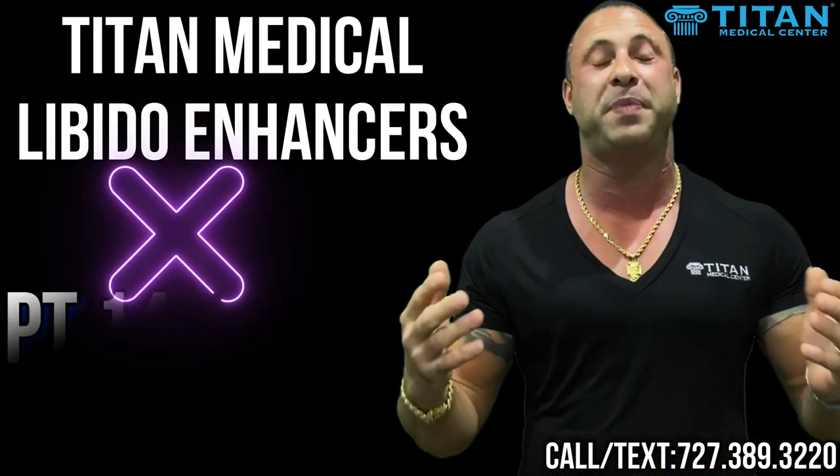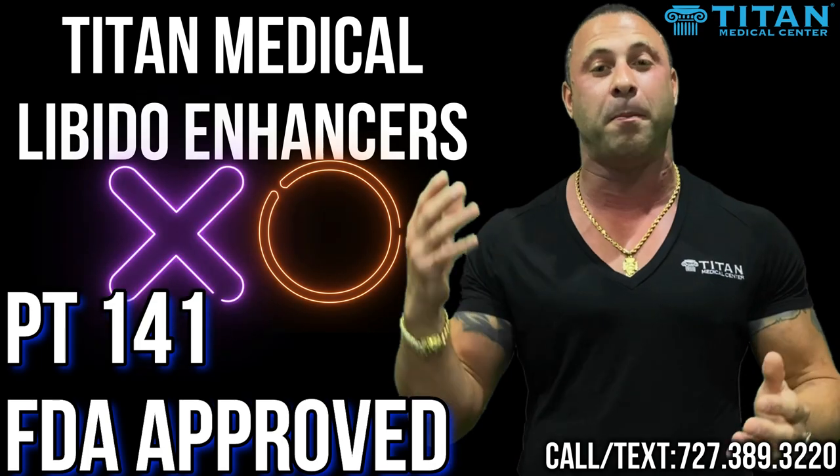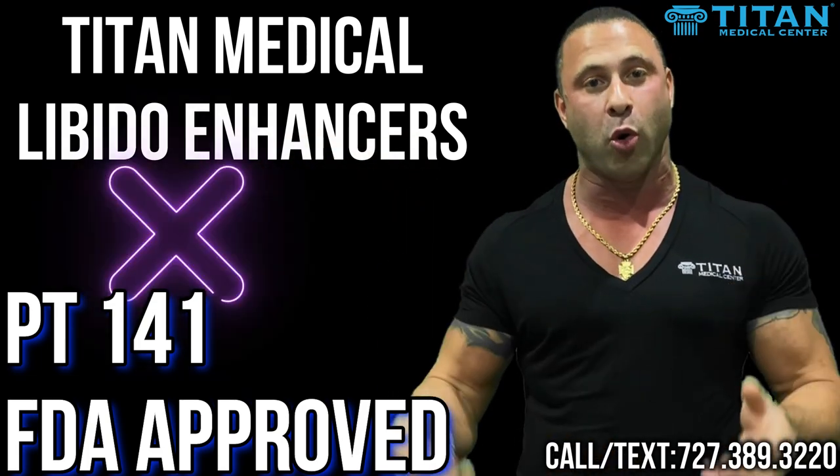Our next one is PT141. This is an FDA approved therapy for libido enhancement. You can do it by injectable or you can have the oral version.